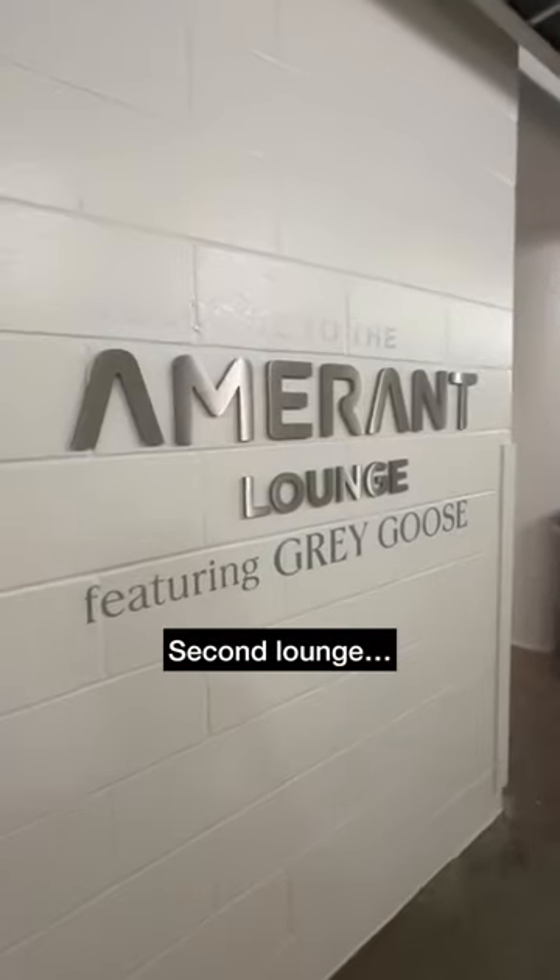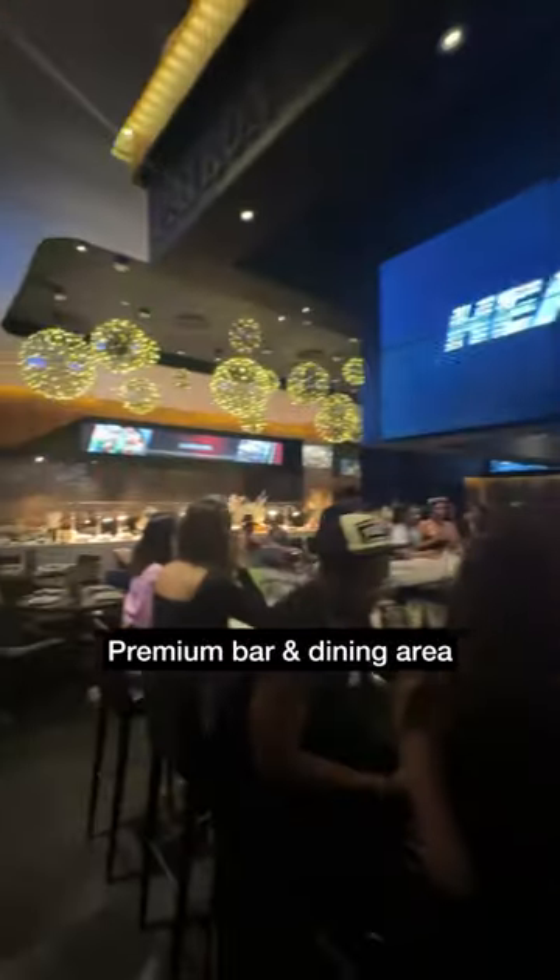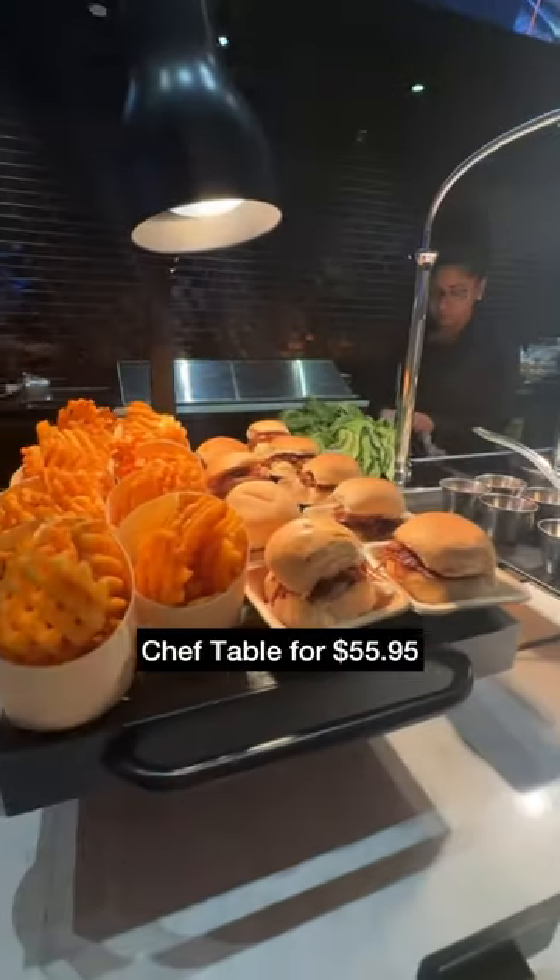Food was available to purchase, and in my opinion the best thing on the menu was the braised rib tater tots. Access to the Amarant lounge was also included, with a paid bar and chef table available for $55.95.